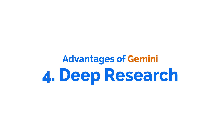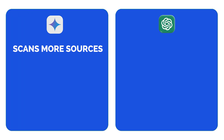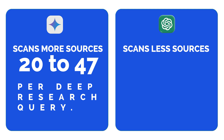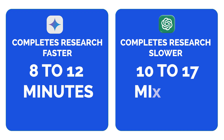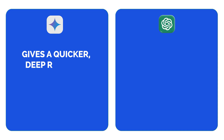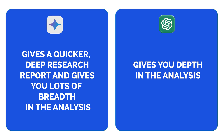The fourth advantage is deep research. Both tools offer deep research, but they work very differently. In testing, Gemini tends to scan more sources — roughly between 20 and 47 per deep research query — while ChatGPT usually does fewer, coming in between 7 and 27. Gemini often completes research faster, usually between 8 to 12 minutes, whereas ChatGPT comes in a bit longer at 10 to 17 minutes, though it produces longer reports. So Gemini gives you quicker, broader research, while ChatGPT gives you depth. Having more resources helps avoid hallucinating, which is why I think Gemini is better for deep research.